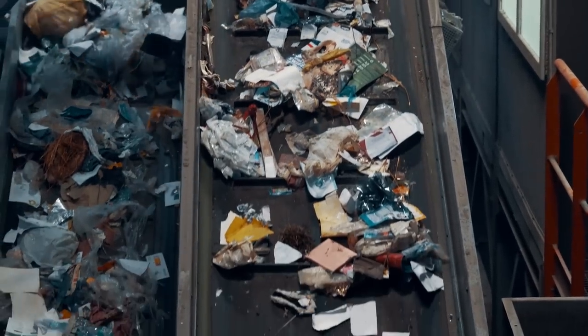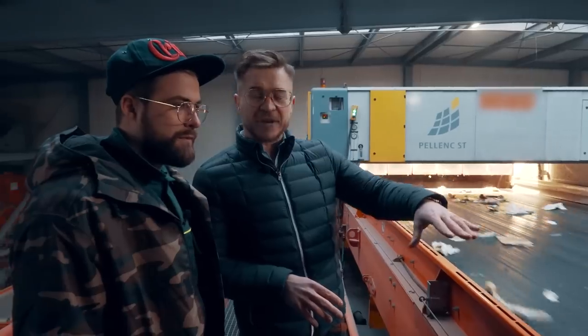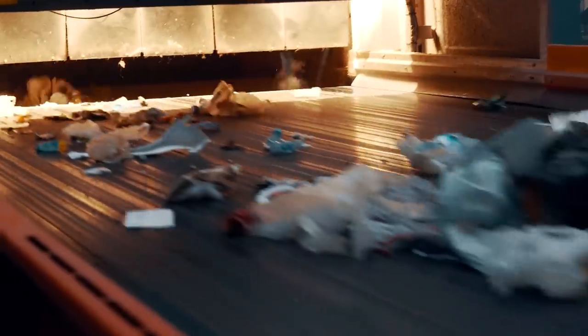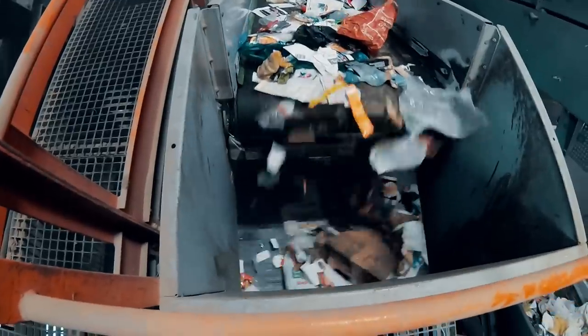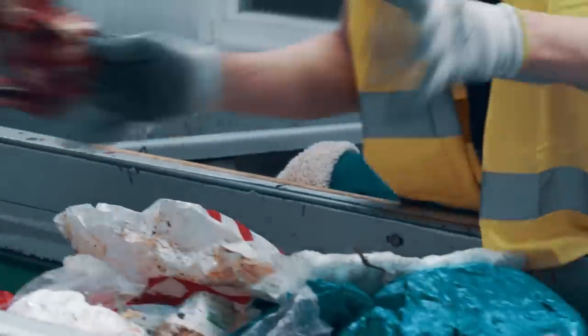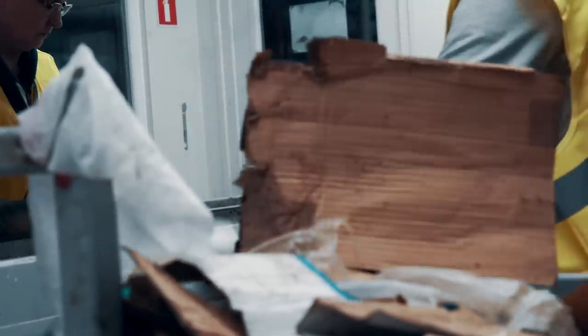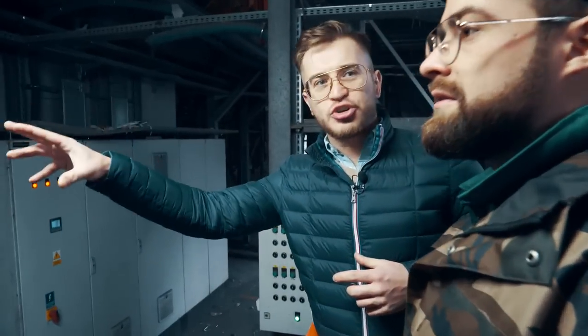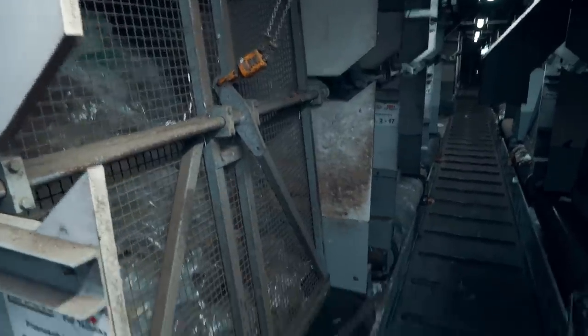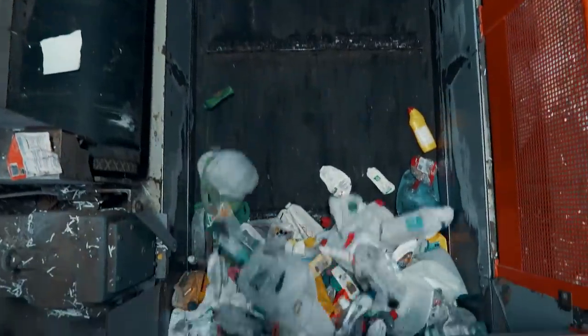Here we can already see the waste after the fine fraction has been processed. After this automatic sorting, we enter the part of quality control — here the film is separated from the paper. We remove this film so that there is a clean fraction of paper for recycling. Now we are under the booths — we can see all the bunkers into which the individual recyclables go. When such a bunker is full, it is opened, emptied, and goes to the belt that directs this waste to the baling operation.